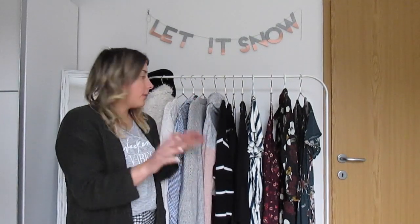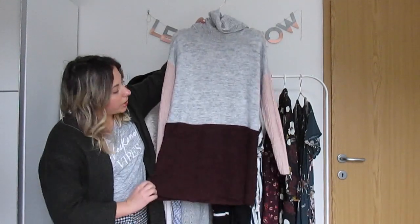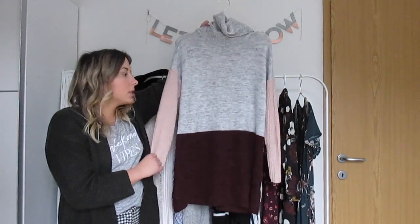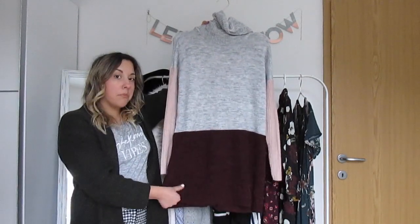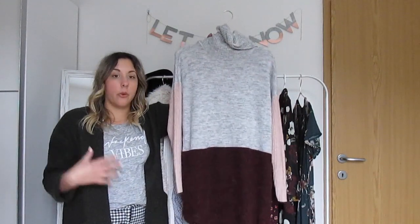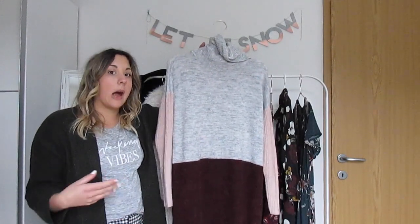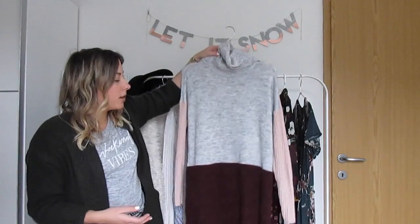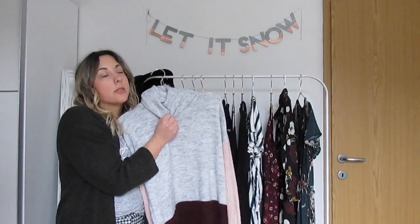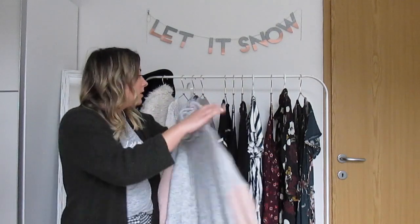Next we're moving on to a couple of sweaters. This sweater is also like a tunic — it's longer — and I love the color blocking on it. I find it's very flattering and it's warm but thin. It's not super thick, which I think is good especially in Croatia because really thick sweaters are harder to wear when it's not super cold all the time. I can wear this one more often, and I love a nice cowl neck or turtleneck — just loving those.